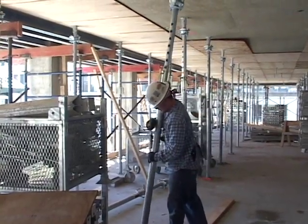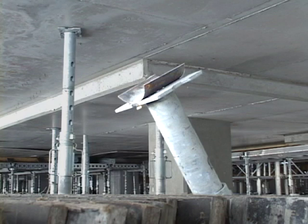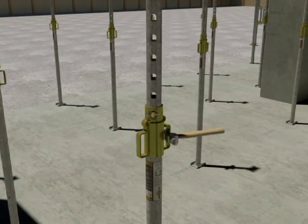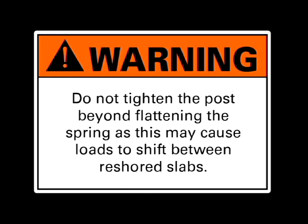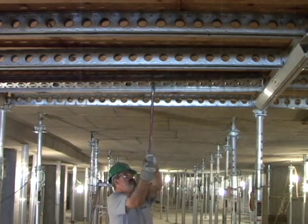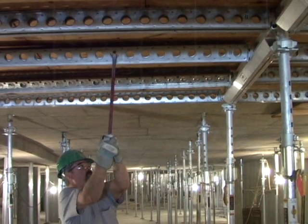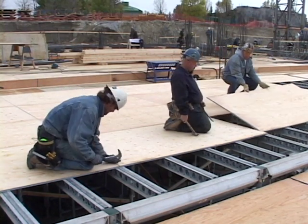Once all the posts are relieved of load and removed and the slab is allowed to deflect, reshore posts can be installed. To prevent reshores from falling over, install a reshore spring on the top of each reshore post before reinstalling the post. This is to keep the post from falling during the post tensioning of the slab above. As each reshore post is installed, adjust the shoring screw to flatten the reshore spring on the slab above. Do not tighten the post beyond flattening the spring, as this may cause loads to shift between reshored slabs. If you have used nails to attach the plywood to secondary beams, the secondary beams may need to be pried off the plywood after the drop head is relieved. It is recommended to use a maximum of 6 nails per sheet of plywood, and only nailed to secondary beams.